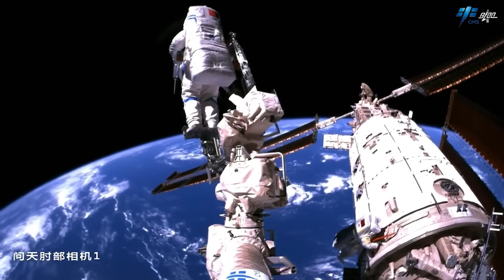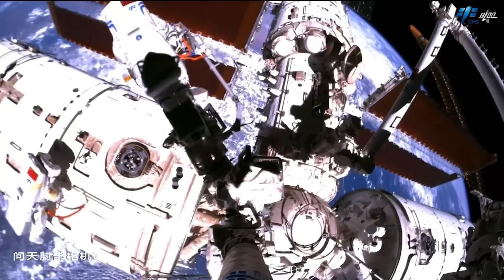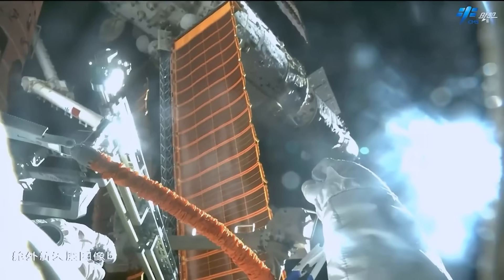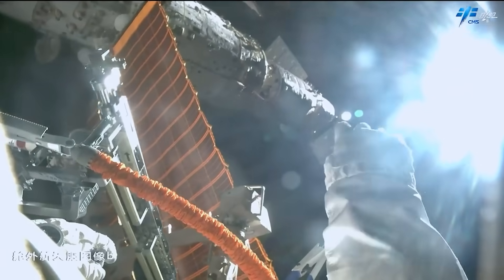The 15-meter arm was used in a recent spacewalk in mid-November, where the crew installed a series of intermodule connection devices — basically a series of handrails that will allow them to easily traverse around the exterior of all three modules.